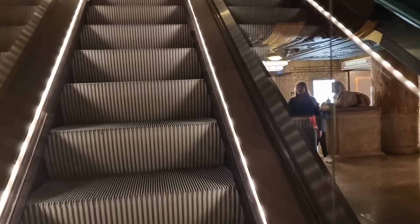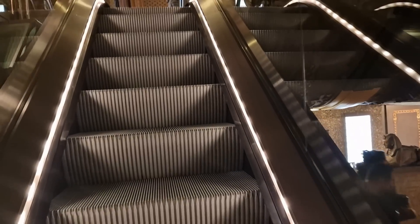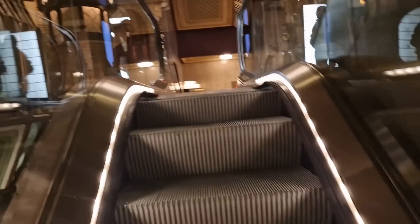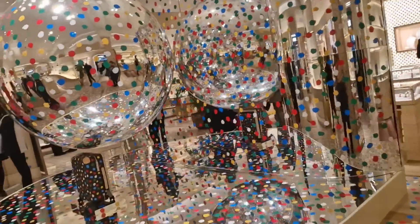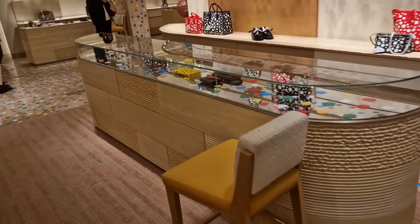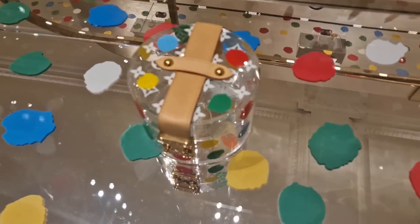I wanted to go to the actual Louis Vuitton section in Harrods — not the pop-up, but the main Louis Vuitton store — to see what's going on there. Here we are, guys — the main Louis Vuitton part in Harrods. I just wanted to see their setup with the collection. Oh, this is something new that we haven't seen!